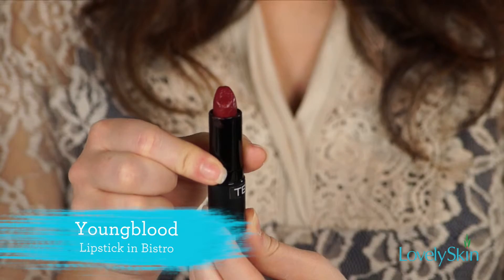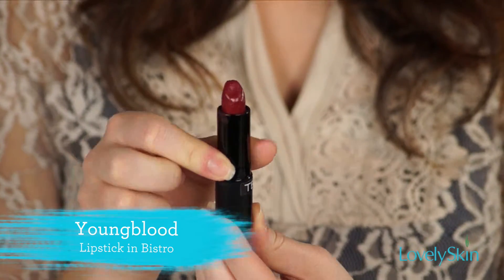Next, we're going to grab our lipstick. I'm going to be using Youngblood in the color Bistro — we're just going to go ahead and apply that all over on top of our lip liner.